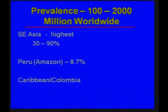Rates are much higher in Southeast Asia, 30 to 90 percent. But a study from the Amazonian area of Peru suggested that the prevalence was 8.7 percent, and it has been reported in the Caribbean and in Colombia.